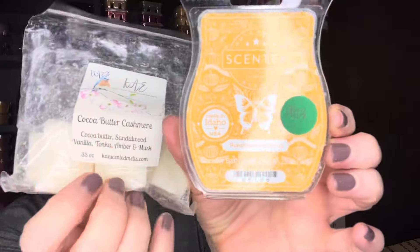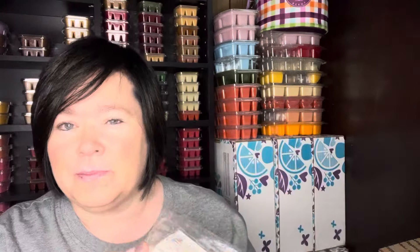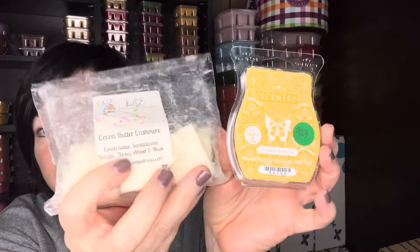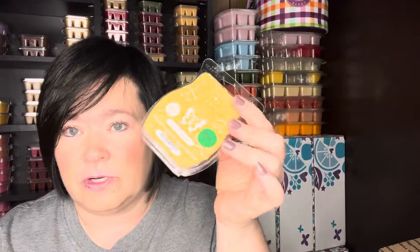It's a strong performer — would definitely repurchase this. I did mix it one-to-one in the same warmer with Pumpkin Cashmere, just to bring out some of that cashmere, and it did make it more of a bedroom pumpkin type scent. So those were good together. If you have a cashmere scent to mix with Pumpkin Cashmere, give it a try — it works really well.